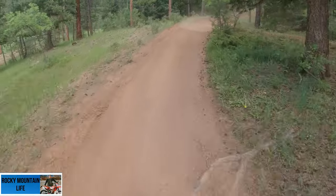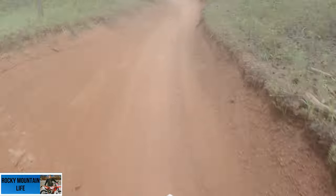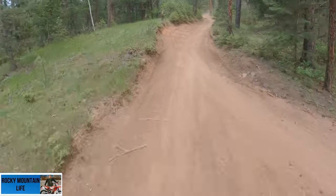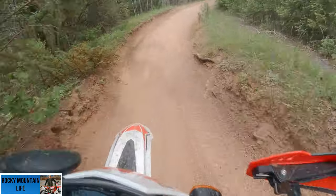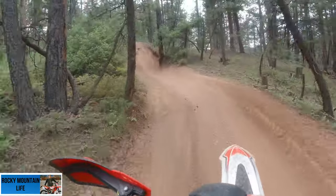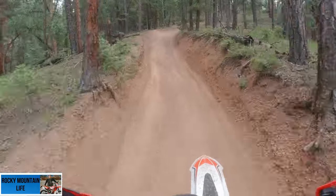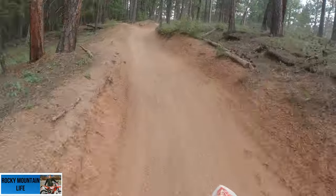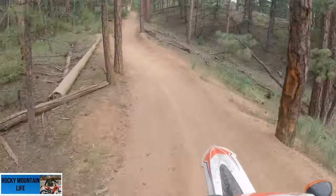So now Ferret Face and I have swapped bikes — he's on my 2021 500 and I'm here on his 2019 390. I'm really excited about this because I've never actually ridden one of these. I've wanted to feel this 390 for a while, just to see the motor characteristics, how it revs, and how it feels in general. I'll try and give some thoughts on that. I'm also going to try not to crash his bike. I trust him not to crash mine — he's a better rider than I am.